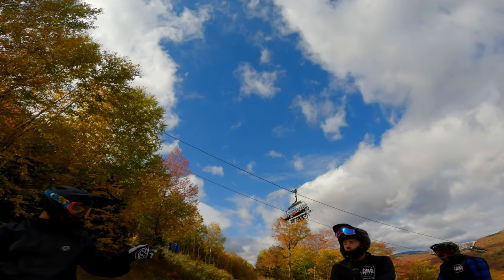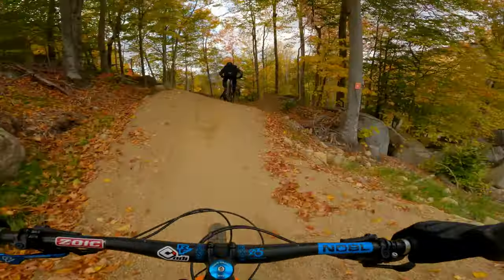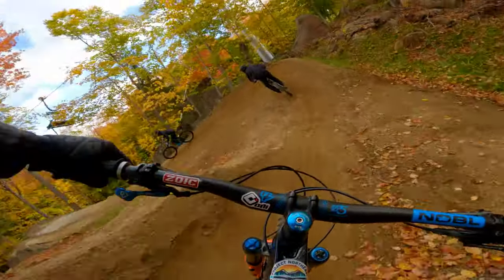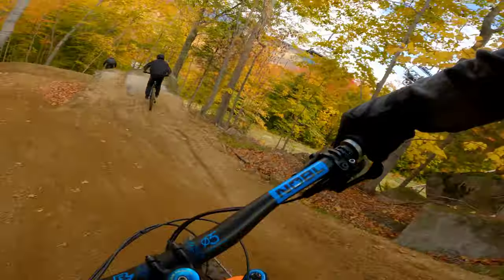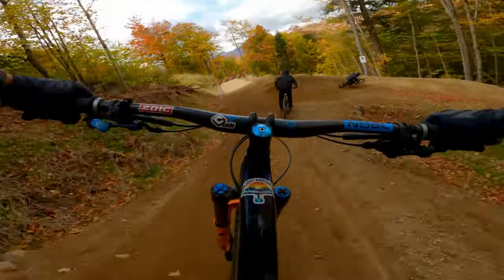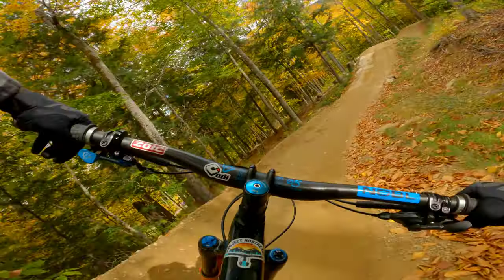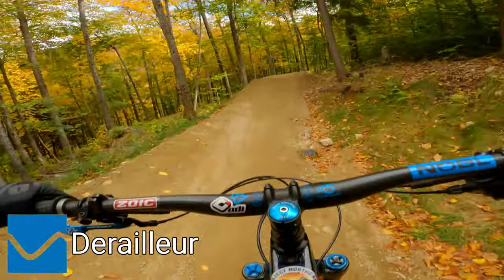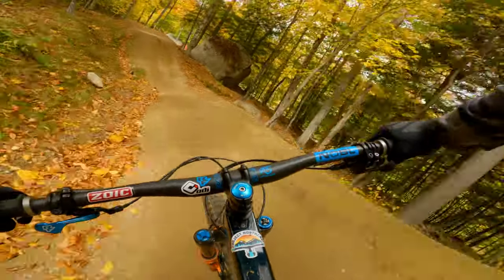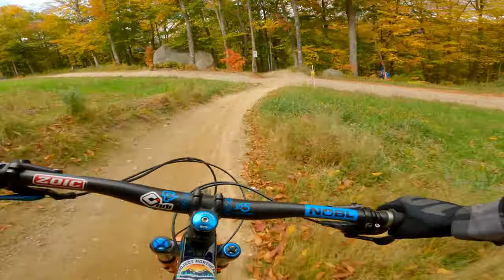This is the one with that rock jump drop thing. Now we're on the start of the Derailleur. It's kind of confusing to find your way around here.